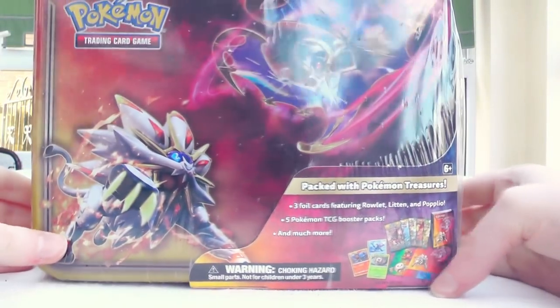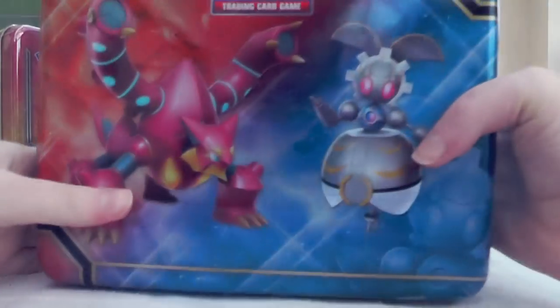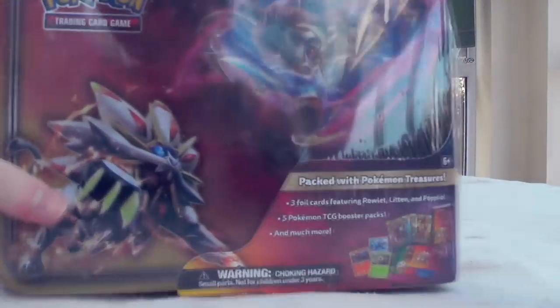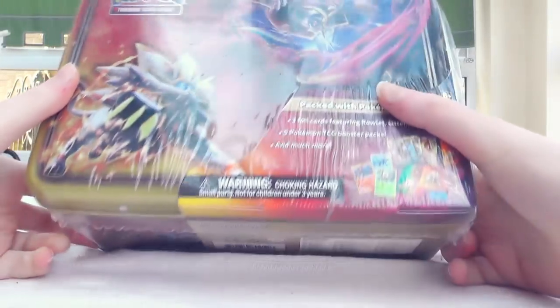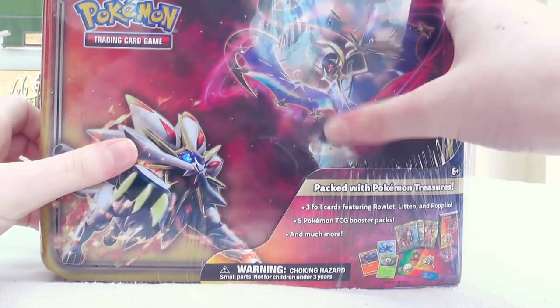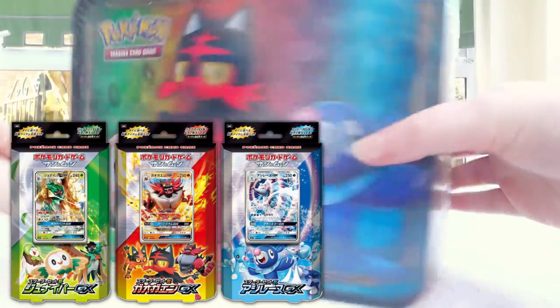I think they've only released four of these before — they tend to be one a year — but this one is quite strange because they only just released the last one in November. I'm guessing it's just because it's generation 7, or maybe just to reuse this artwork, because this is from the Japanese Elite Trainer Boxes.